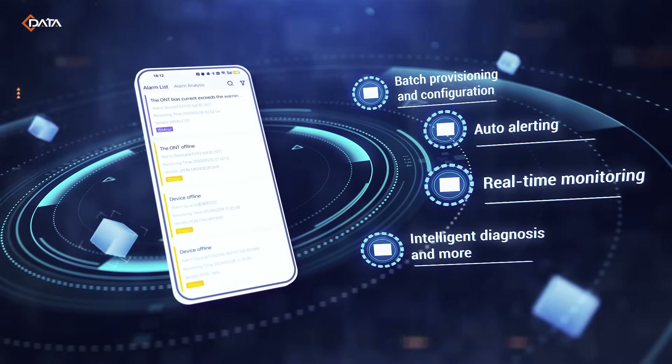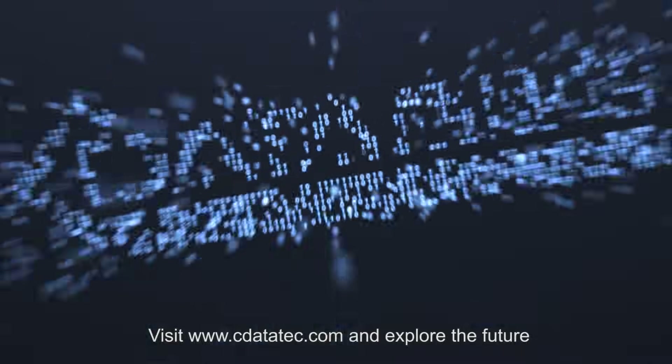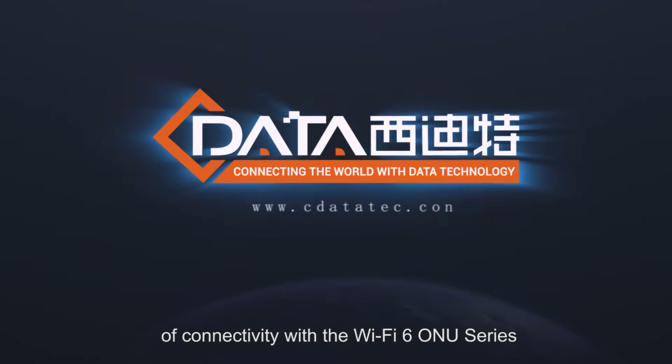Visit www.cdatatech.com and explore the future of connectivity with the Wi-Fi 6 new series.